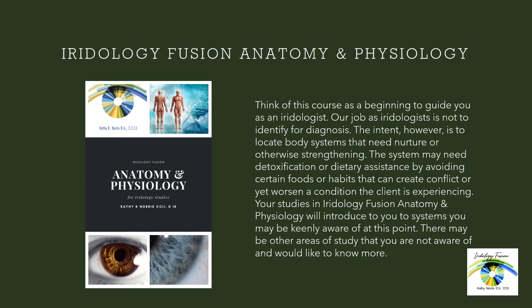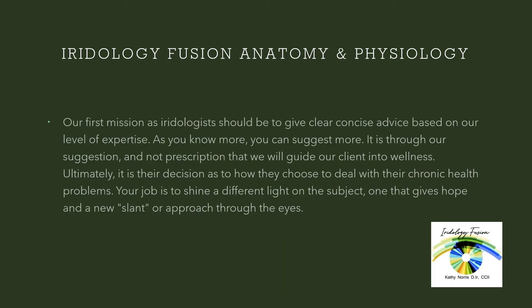Your studies in Iridology Fusion anatomy and physiology will introduce you to systems you may be keenly aware of at this point. There may be other areas of study that you are not aware of and would like to know more. Our first mission as iridologists should be to give clear, concise advice based on our level of expertise. As you know more, you can suggest more. It is through our suggestion and not prescription that will guide our client into wellness. Ultimately, it's their decision how they would like to deal with their chronic health problems. Your job is to shine a different light on the subject, one that gives hope and a new slant or approach through the eyes.